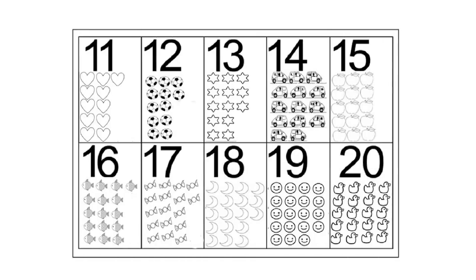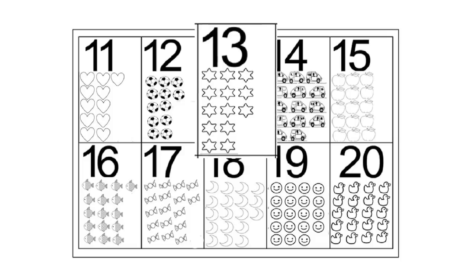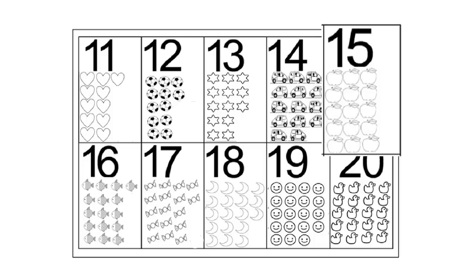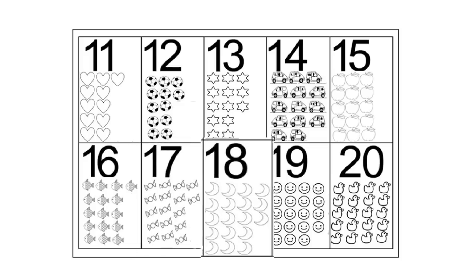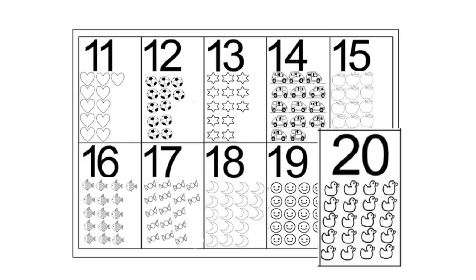Now let's continue counting from 11 to 20. Are you ready, kids? Let's go! 11 hearts, 12 balls, 13 stars, 14 cars, 15 apples, 16 fishes, 17 candies, 18 moons, 19 smileys, 20 ducks. Way to go!